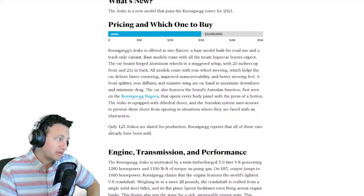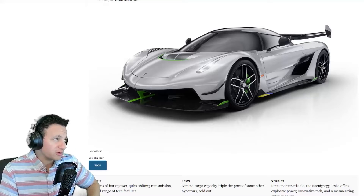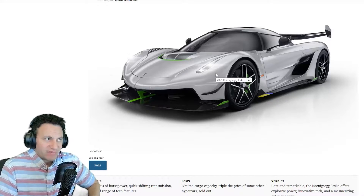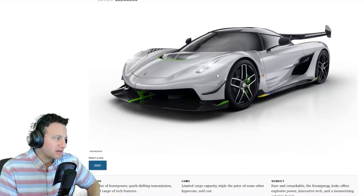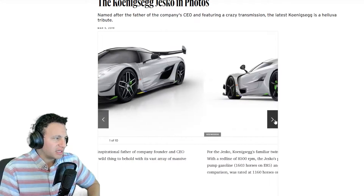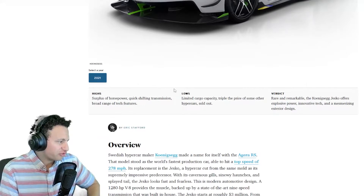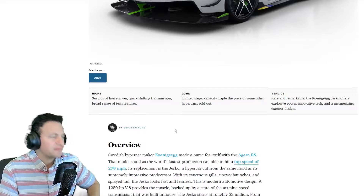They only made 125 worldwide. This is a super hyper car — it's a machine to behold. Here are some photos of it.